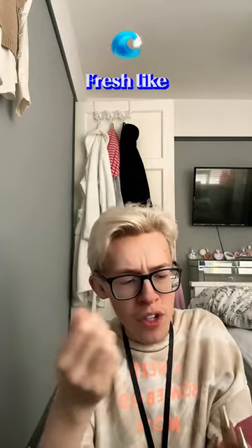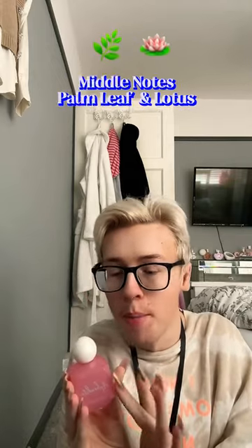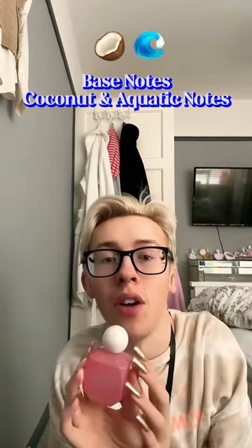Let's get into the smell. Oh my god. I can definitely smell the mango, and like palm leaf, a fresh green smell. Coconut milk smell — it smells incredible. The top notes is mango, middle notes palm leaf and lotus, and then the base notes coconut and aquatic notes.